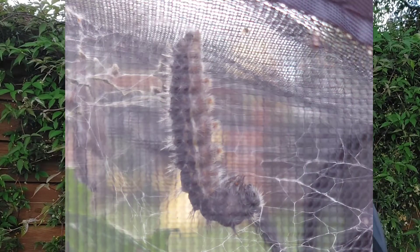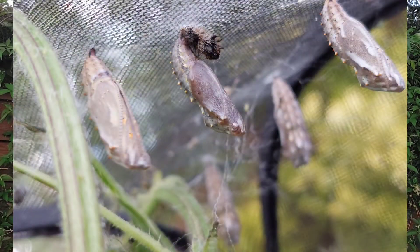The caterpillars take their very last skin off and turn themselves into a chrysalis. It's inside the chrysalis where the caterpillar turns into the butterfly — that's called metamorphosis. It means to change your body shape, so they go from a big fat juicy caterpillar to a beautiful graceful butterfly.